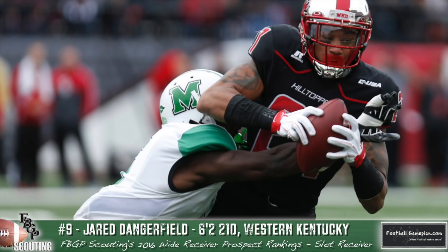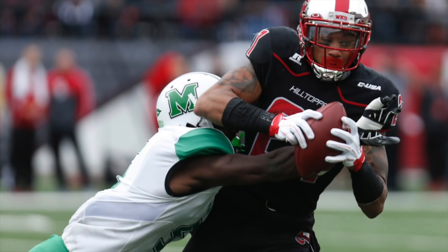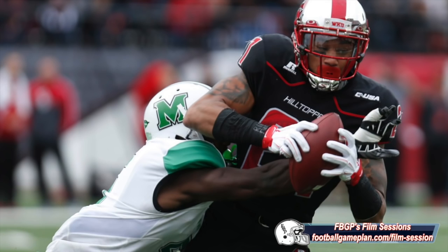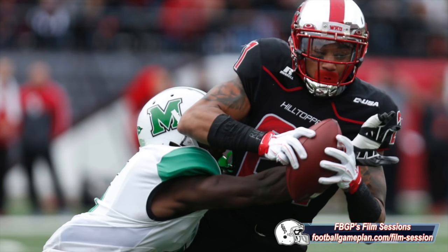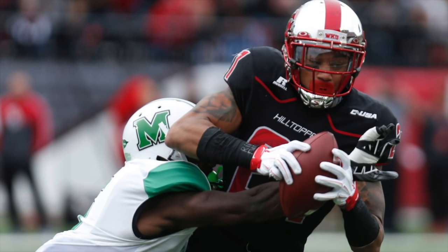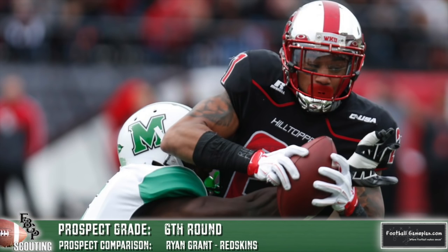Jared Dangerfield out of Western Kentucky at 6'2", 210 is coming off an excellent week at the East-West Shrine game in St. Petersburg. He has very good hands, can play both the big and small game, is excellent over the middle of the field, and can play all three spots — X, Z, or in the slot — though I like him best as a bigger inside slot receiver. He's not overly explosive and his releases tend to get sloppy, which creates route-running consistency issues, and he'll struggle to separate as a pro. But as an inside slot receiver with his ability over the middle, he definitely has a place in the NFL.